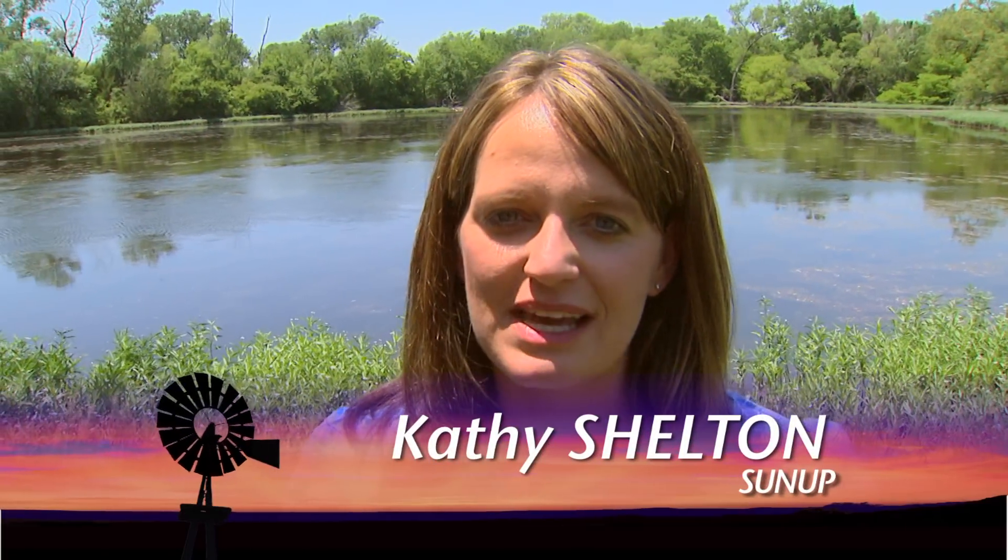The temperatures are warming up and you may be thinking about going out and hanging out at your pond, maybe fishing a little bit, but there could be some weeds, maybe a little excess vegetation in your way. Here to talk to us about how to manage that situation is Marley Bean.